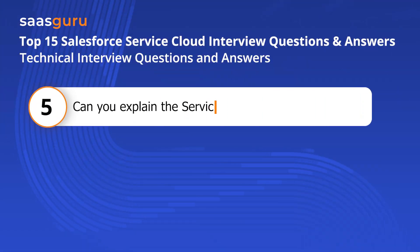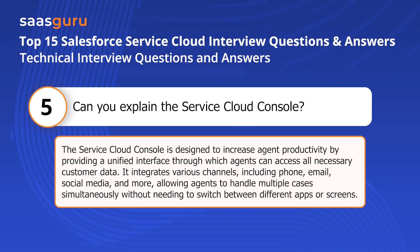Question five: Can you explain the Service Cloud Console? The Service Cloud Console is designed to increase agent productivity by providing a unified interface through which agents can access all necessary customer data. It integrates various channels, including phone, email, social media, and more, allowing agents to handle multiple cases simultaneously without needing to switch between different apps or screens.